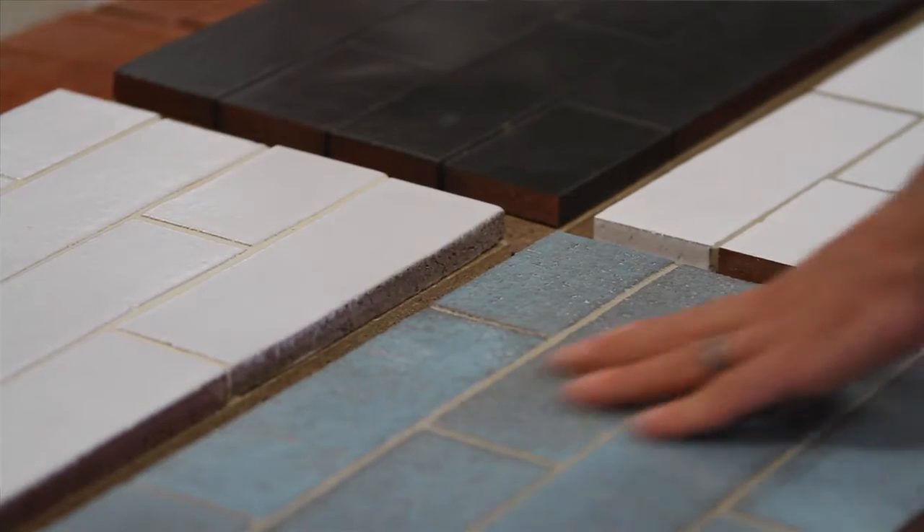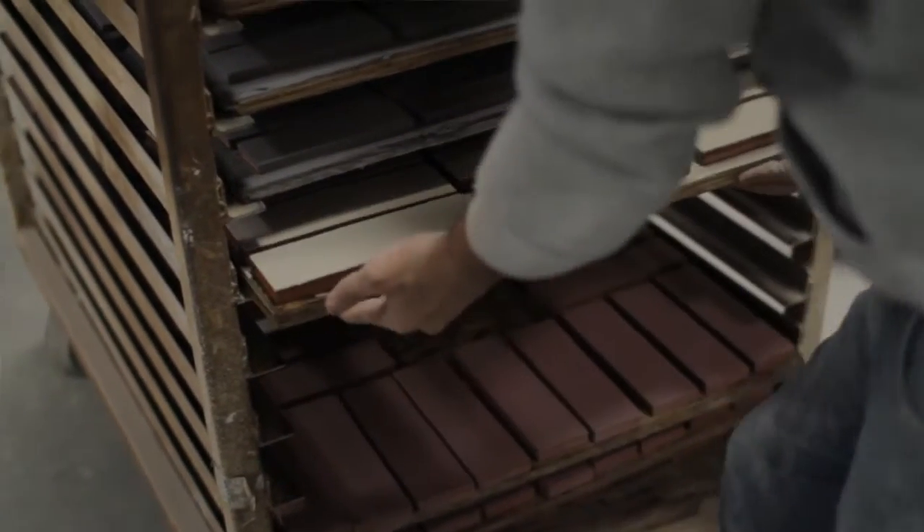Fireclay Tile is thrilled to be introducing our first line of Glazed Thin Brick. Our Glazed Thin Brick is different than anything we've ever done before. We wanted a product that performed well technically, but was totally different than anything else on the market.